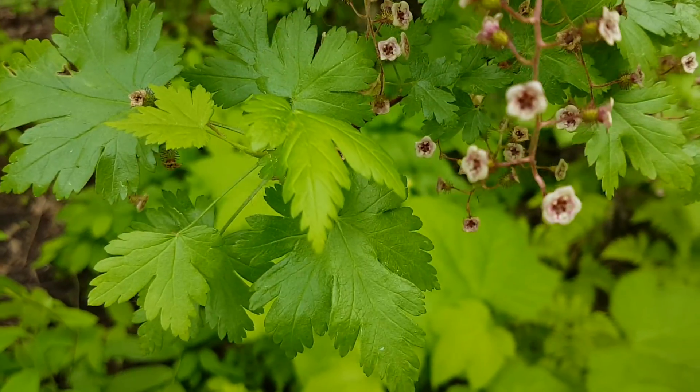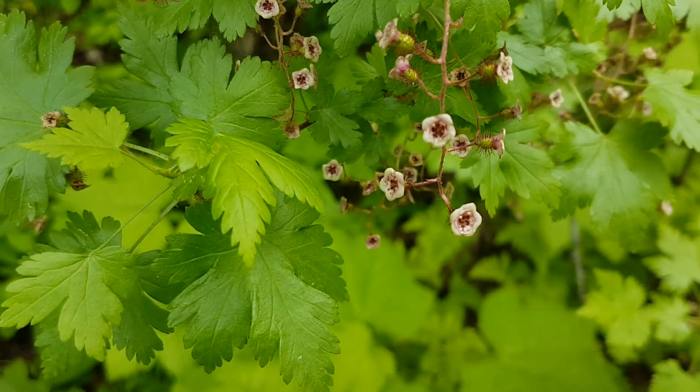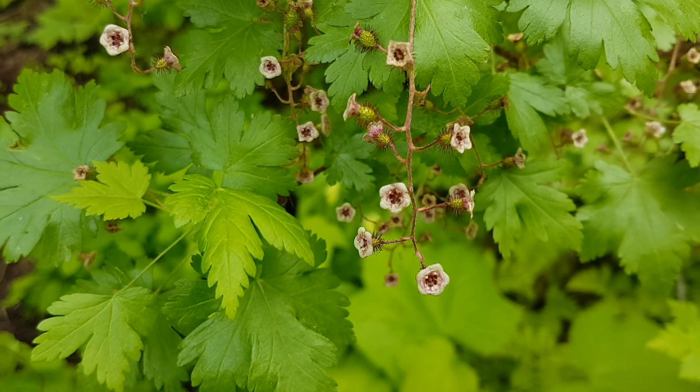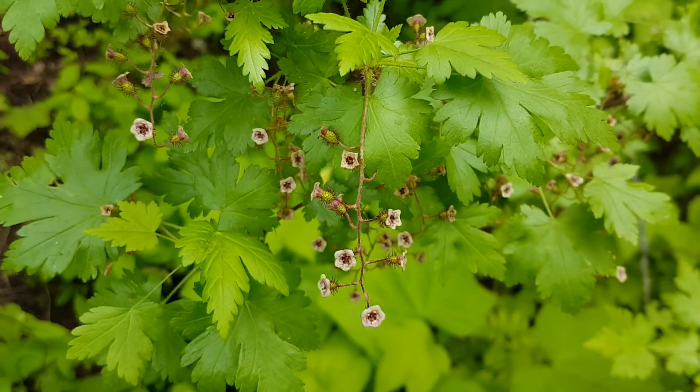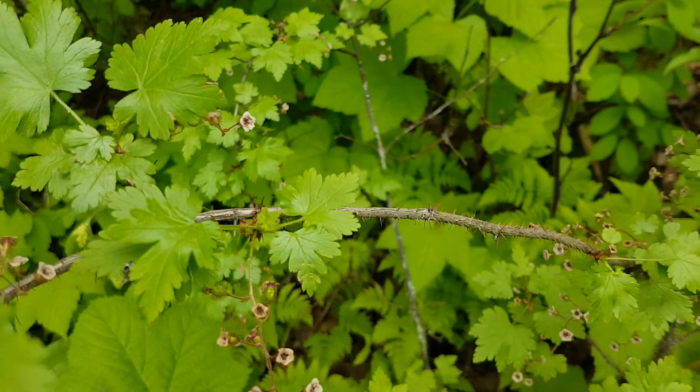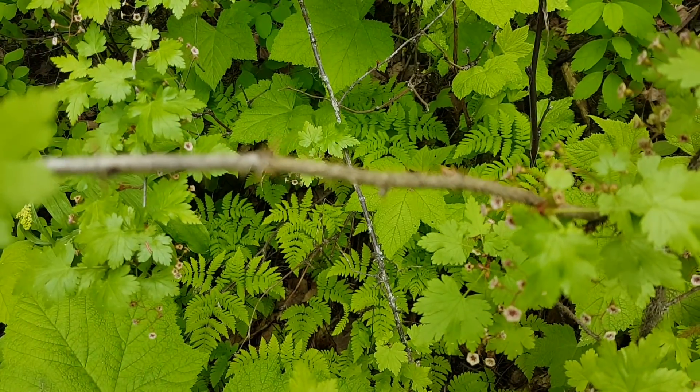This one is in bloom, so you can see the little pink blossoms with the hairy little pod below it that will become the fruit. And a very bristly, thorny stem.